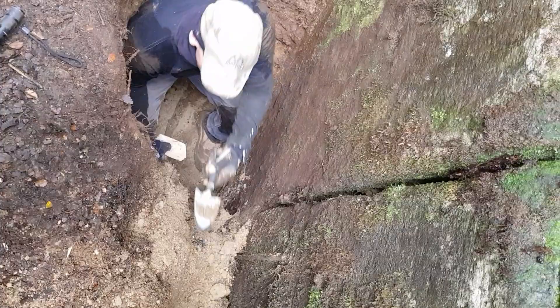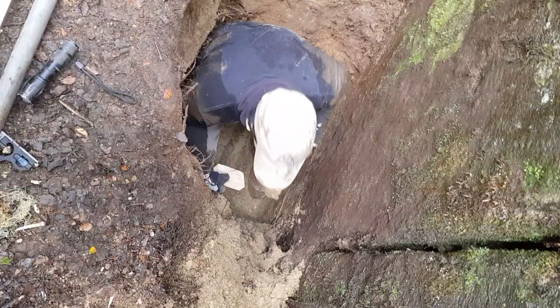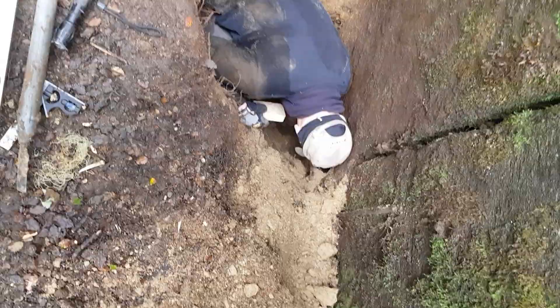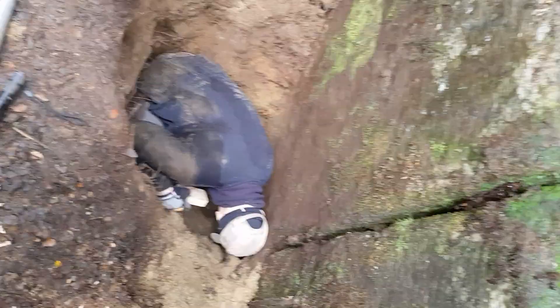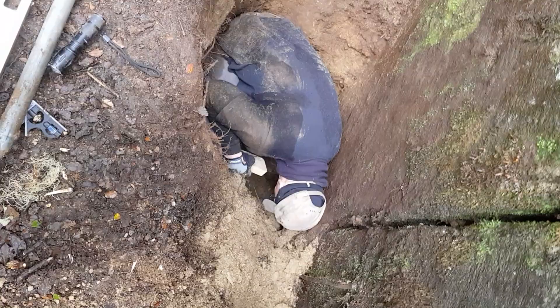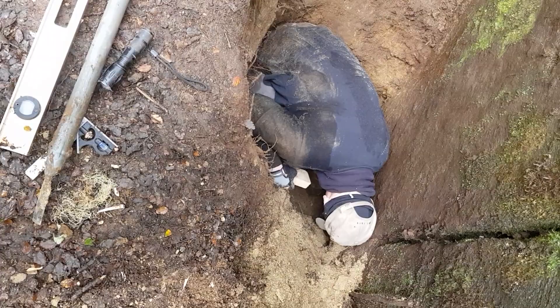We've dug down further than what anybody else has done, I would say, looking at what we've uncovered there. Those other guys, I guess they dug further down that way somewhere? According to the old one. I reckon about ten metres further up there you can see where they've turned the ground up. So what I think I'll be inclined to do is take photos, then see if I can track down those buggers and ask them where they dug.